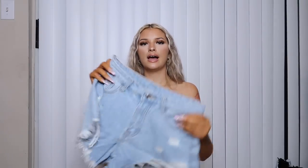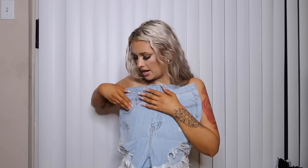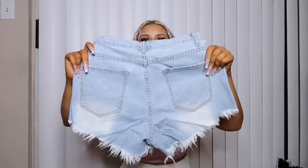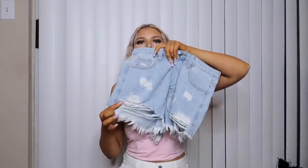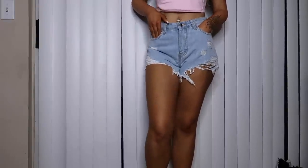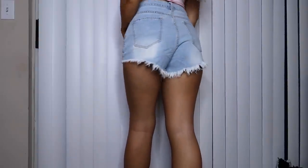Next are these blue jean shorts with some distressing on them. The pockets are surprisingly big — Shein has been taking notes because girls never have pockets. The back has a little white detail around the butt cheek area, they have cute fringe, and they're actually really soft. The pocket literally goes all the way down. These were in a size medium, which is a 6.